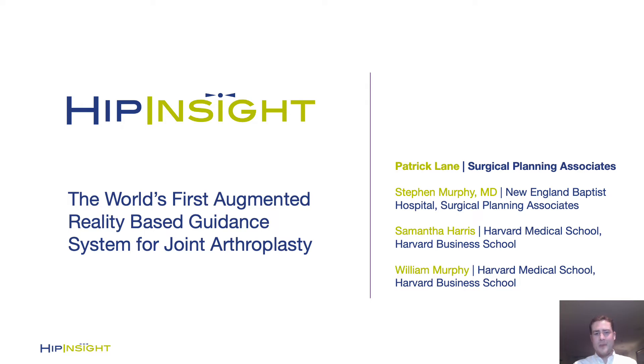Good afternoon. I'm Patrick Lane, Operations Lead for Surgical Planning Associates. I'm really excited to share with you today the first true augmented reality solution in joint arthroplasty. I'd first like to thank ISTA and Dr. Clark and Dr. Roach for moderating.